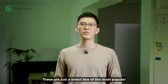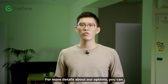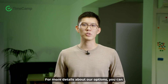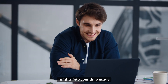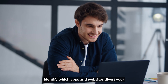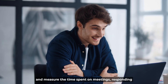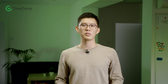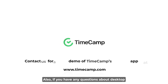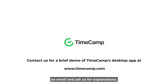These are just a select few of the most popular time tracking solutions with a desktop app. For more details about your options, you can read the full article. The right desktop time tracking tool can provide insights into your time usage, identify which apps and websites divert your attention the most, and measure time spent on meetings, responding to emails, and using social media. Use one to push profitability, accountability, and productivity forward. If you have any questions about desktop time tracking apps, you can always send us an email and ask for explanations.